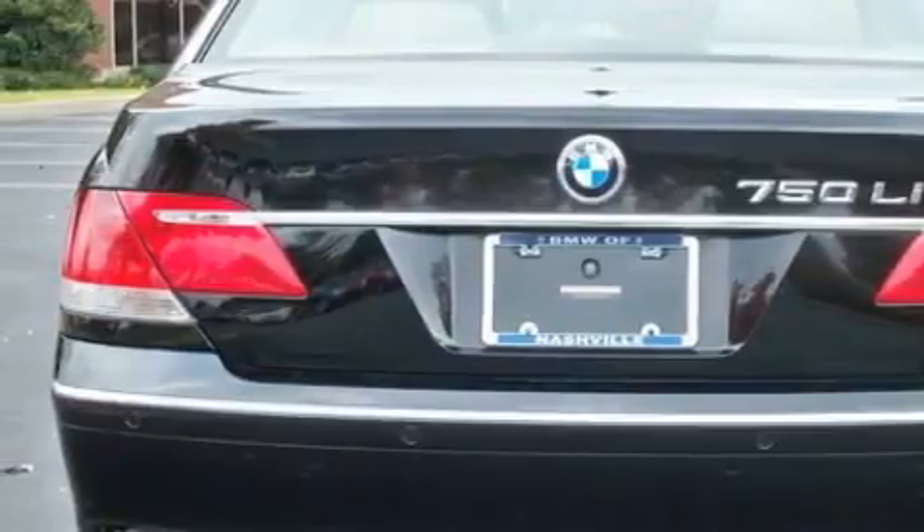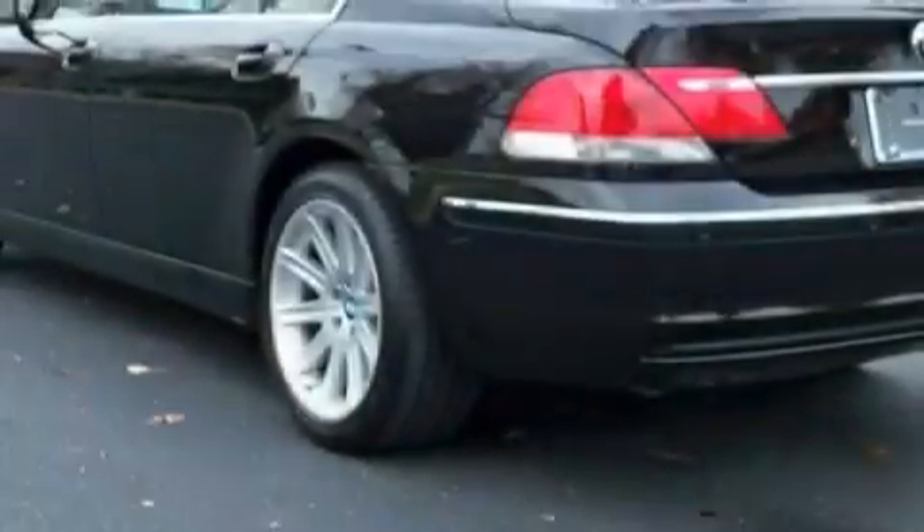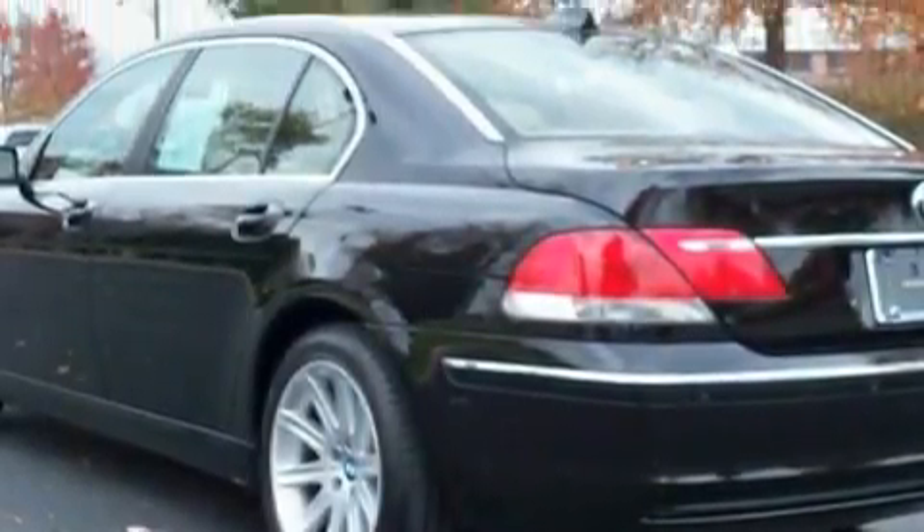a power sunroof, a navigation system, a 10-speaker audio system, front and rear parking sensors, airbags, and this vehicle has just over 45,000 miles.